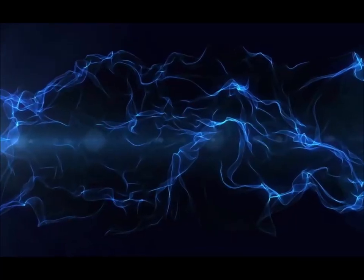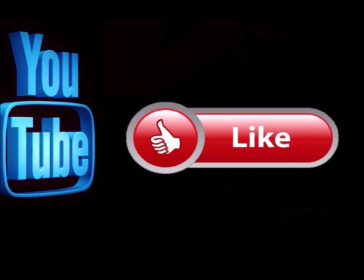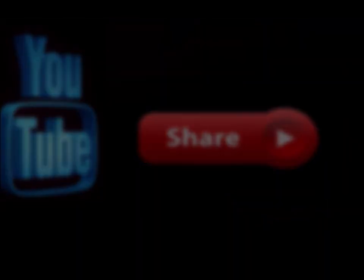Thanks so much for watching, really appreciate you guys. God bless, have a great day, and remember - pay attention to the details. We'll see you soon. Please subscribe to my channel if you haven't already, and go ahead and hit the notification button so you know when I'm doing a new video. Like this video and leave me a comment down below - let me know what you think. Also feel free to share this with any of your social media sites.